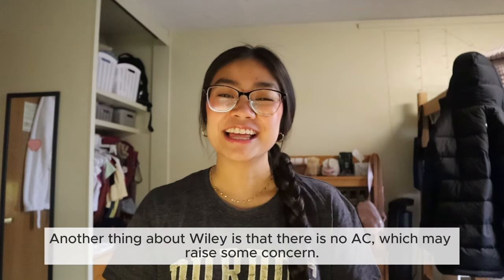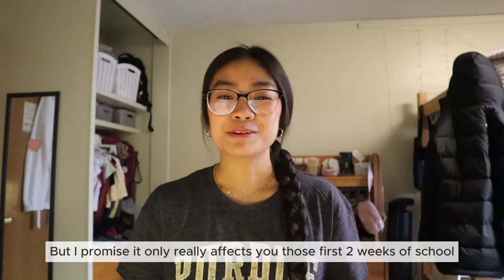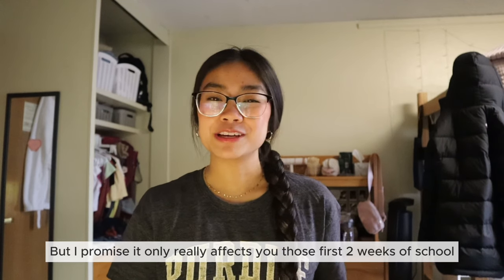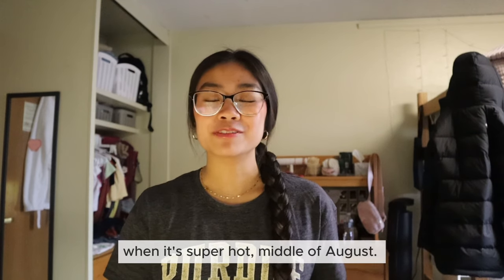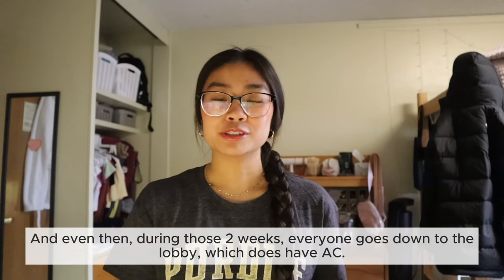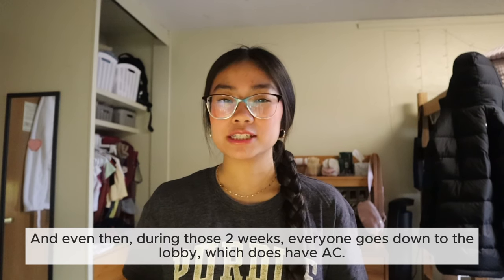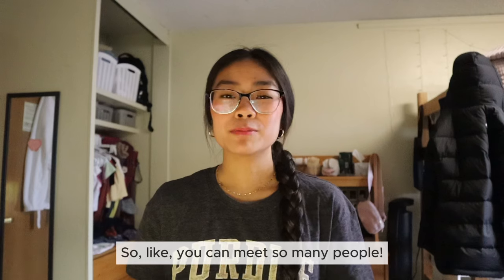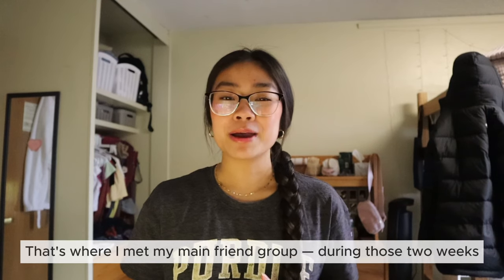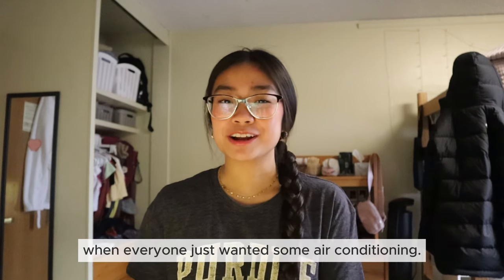Another thing about Wiley is that there is no AC, which may raise some concern, but I promise it only really affects you those first two weeks of school when it's super hot middle of August. After that there's no real problem with it. During those two weeks everyone goes down to the lobby which does have AC, so you can meet so many people. That's where I met my main friend group.